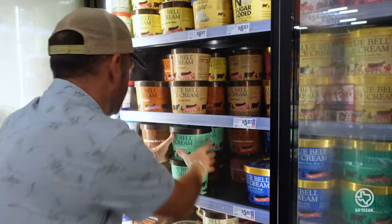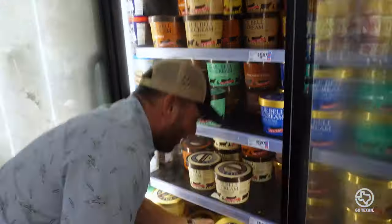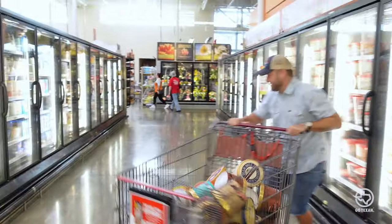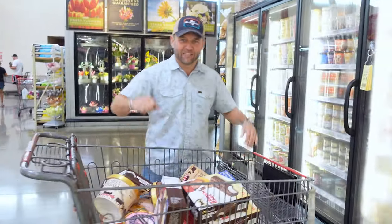Pecan praline, pistachio almond, chocolate sheet cake, millennium crunch, Dutch chocolate. Wait, you forgot something — ice cream sandwiches. Let's check out and have ourselves an ice cream party.